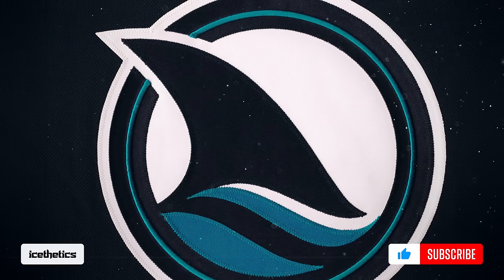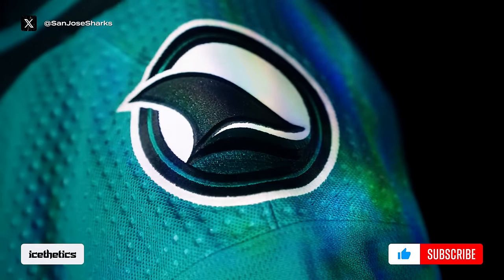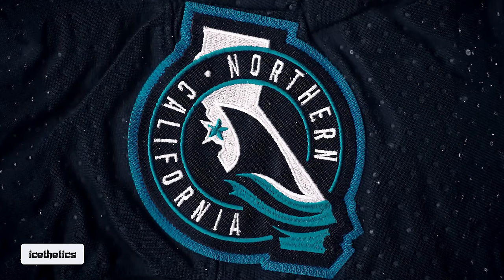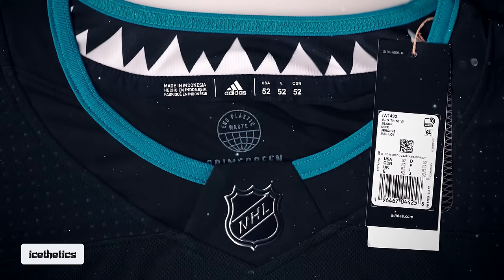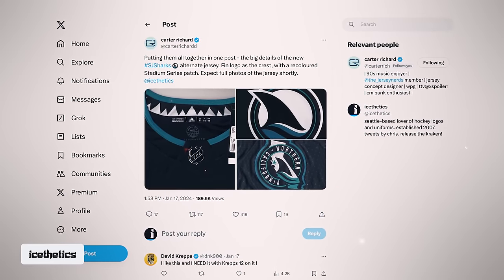The fin is in. You're looking at the crest of the Sharks' new alternate uniform, which also happens to be the shoulder patch on their current home and away sweaters. It leaked on Wednesday, along with a couple more images of the jersey, which was apparently delivered prematurely to a retailer who shared the photos on a Discord server. Carter Richard then posted them publicly, after Aesthetics' sources also DM'd the same photos to me directly.